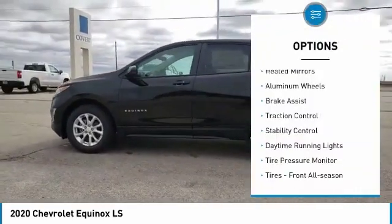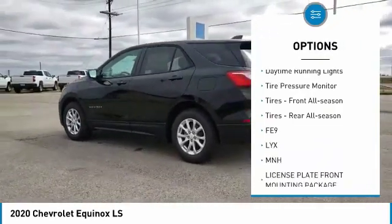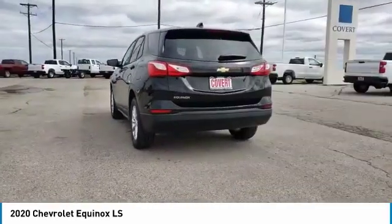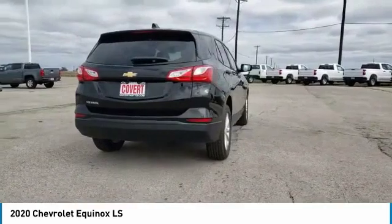Turbocharged, heated mirrors, aluminum wheels, brake assist, traction control, stability control, daytime running lights, tire pressure monitor, tires front all season, tires rear all season.